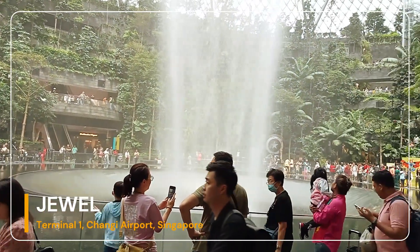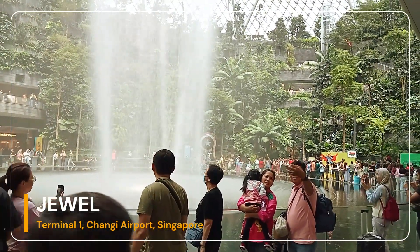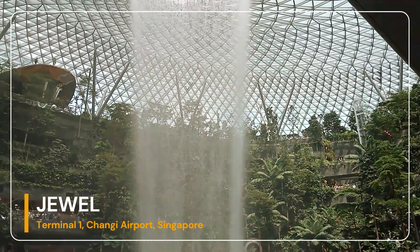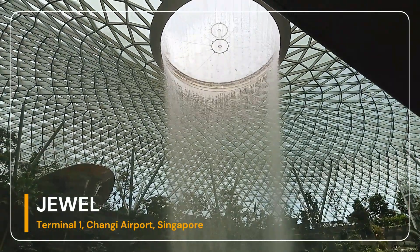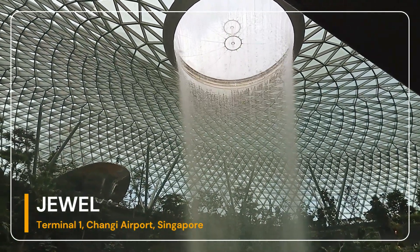The Shiseido Forest Valley, a five-story indoor garden, and the Canopy Park, featuring gardens and leisure facilities, are among its attractions. Jewel had 50 million visitors in October 2019, six months after its soft opening, surpassing its annual target, and receives about 300,000 visitors per day.